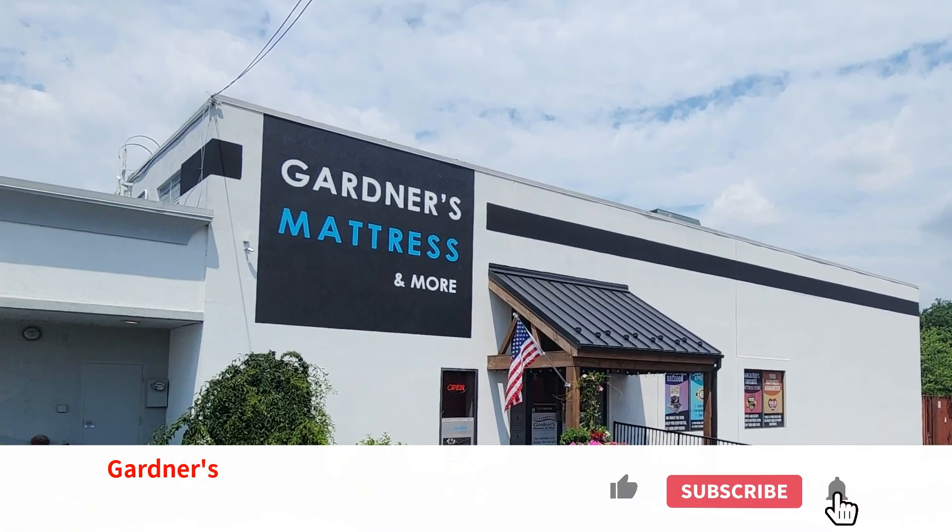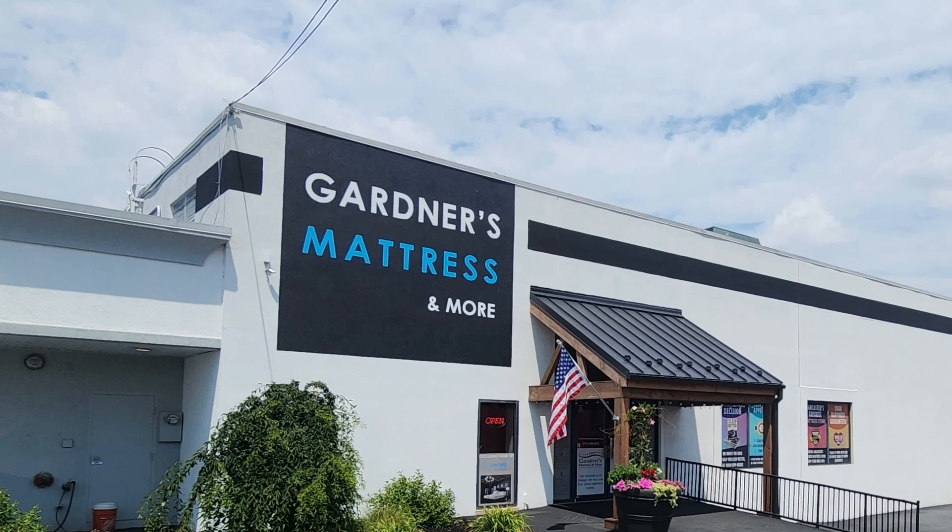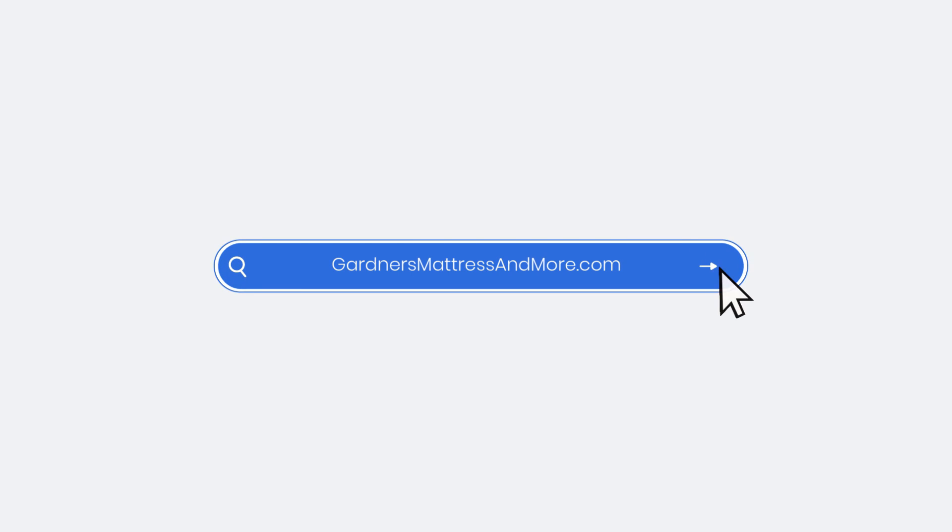Whether it's the newest technology or a classic two-sided mattress, come find the right fit for you at Gardner's Mattress and More, located on Plaza Boulevard across from Park City Mall.